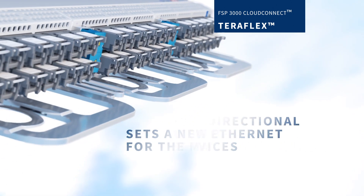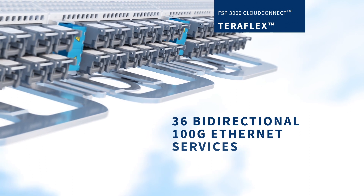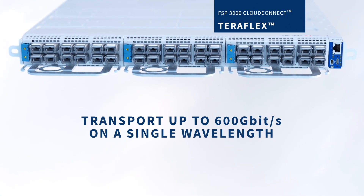It delivers 36 bi-directional 100 gigabit ethernet services in a 1RU chassis and can transport up to 600 gigabits on a single wavelength.